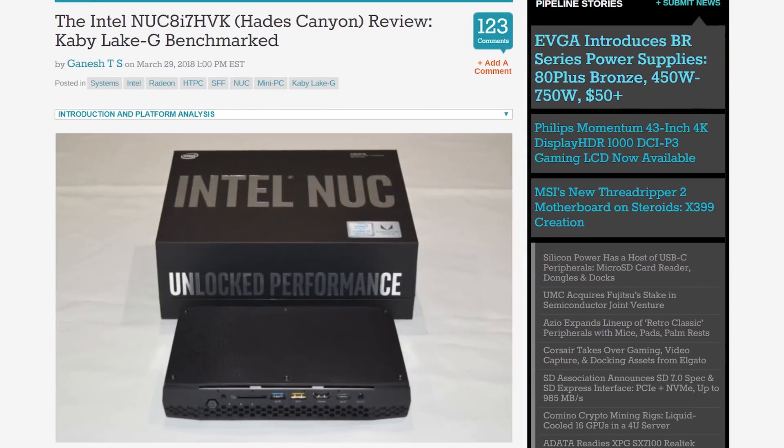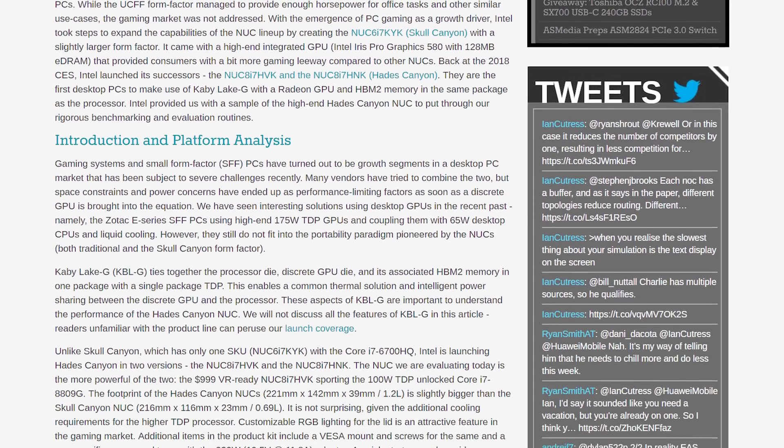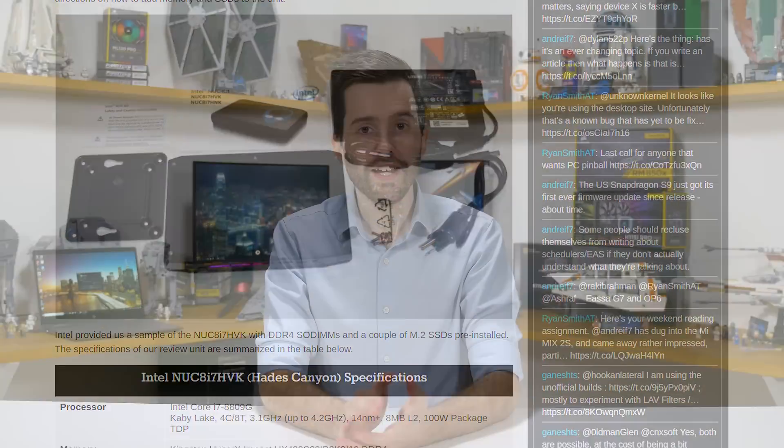By now you might have seen a bit of coverage of Intel's Kaby Lake G NUC, otherwise known as Hades Canyon. That was the first Kaby Lake G product to hit the market, but as a NUC it's a bit of a niche product and most reviewers got access to just the very top-end model. Considering Kaby Lake G is mostly designed for mobile devices like laptops where the top-end SKU is unlikely to be used, to review this chip we really wanted to get our hands on the processor inside an actual laptop as a more common SKU, and that is what we'll be talking about in this video.